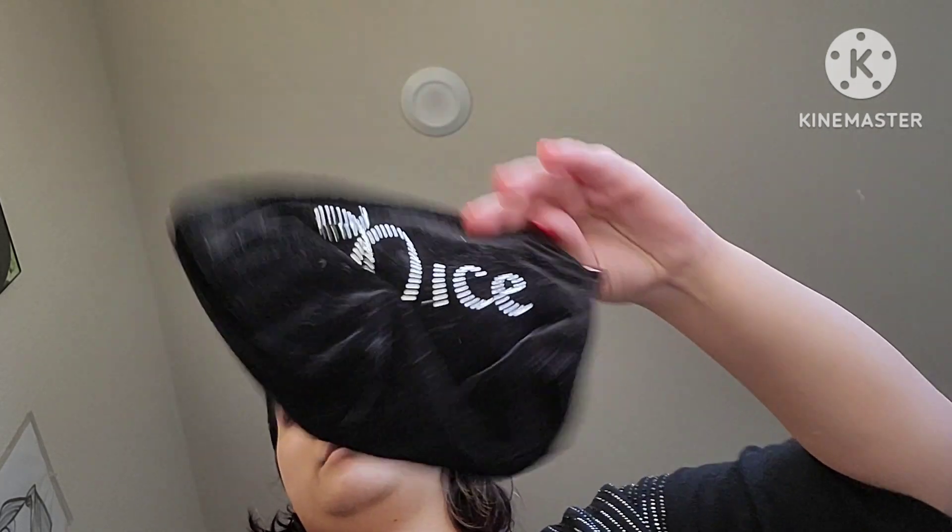I'm gonna do my skincare and pack my makeup. I have this Elsa one and then I have this nice and naughty one. For lipstick, I'm gonna use this little mini backpack that my makeup son gave me.